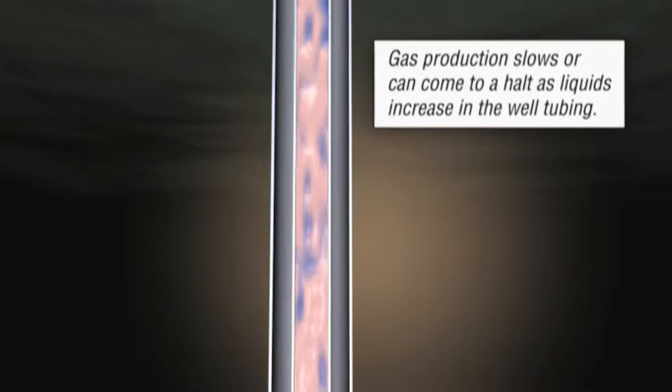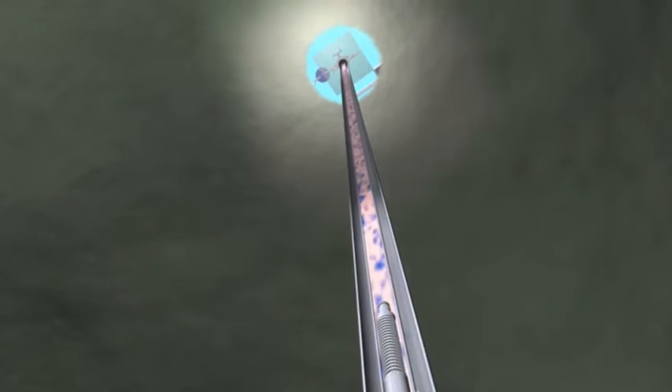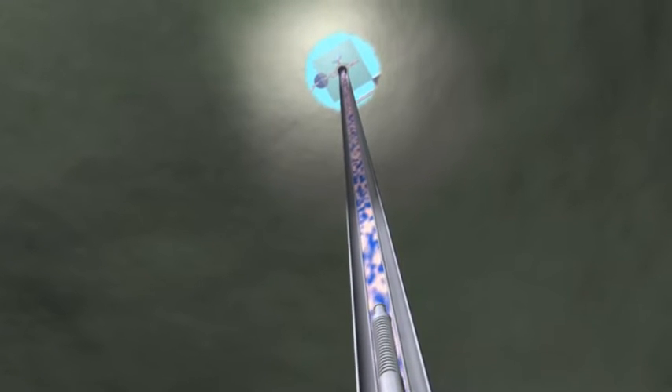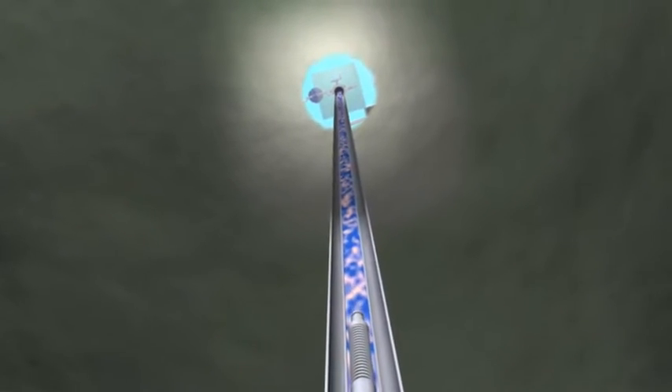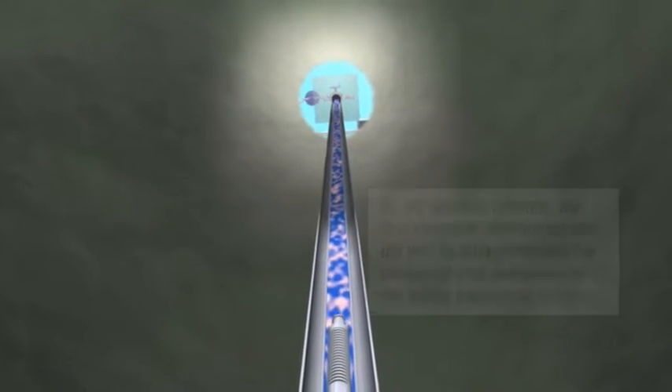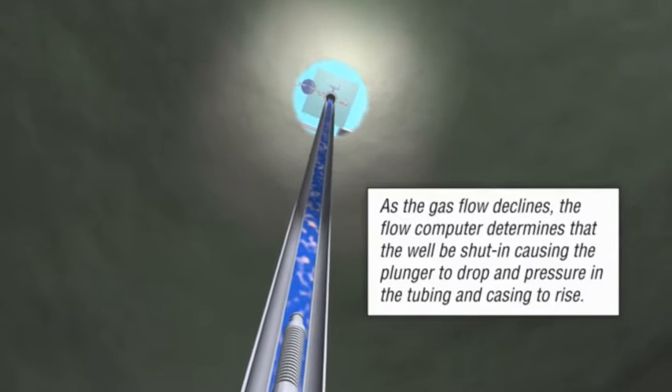A reliable plunger lift system, along with a Thermoscientific flow computer, keeps the well productive. Using artificial intelligence, the flow computer is able to determine that water has accumulated. As the gas flow declines, the flow computer decides the well should be shut in, closing the valve.